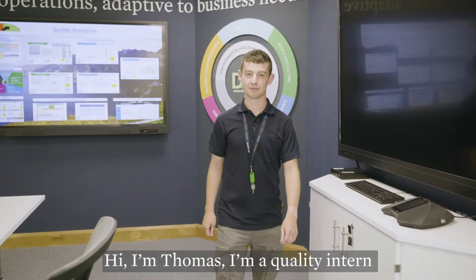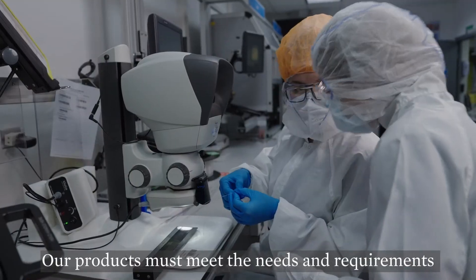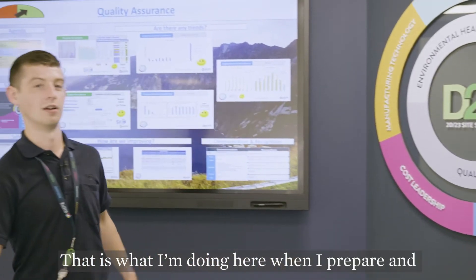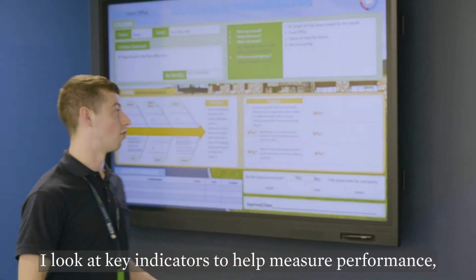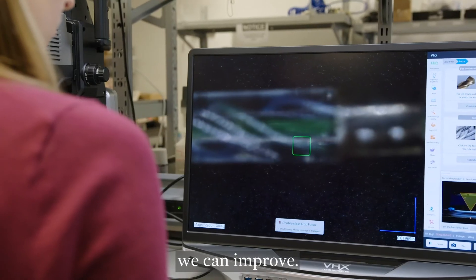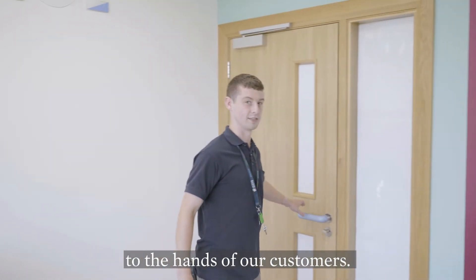Hi, I'm Thomas. I'm a quality intern working in the diabetes care team in Donegal, Ireland. Our goal is to bring safe and effective products. Our products must meet the needs and requirements of our customer. That is what I'm doing here when I prepare and present the data for our QA review. I look at key indicators to help measure performance and promote problem-solving aspects to find out where we can improve. Now let's go take a look at our commercial team, where they try to deliver products to the hands of our customers.